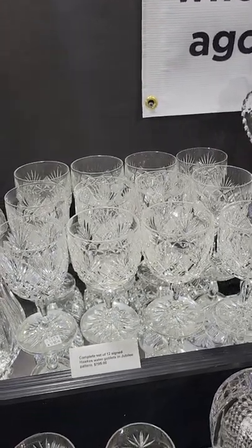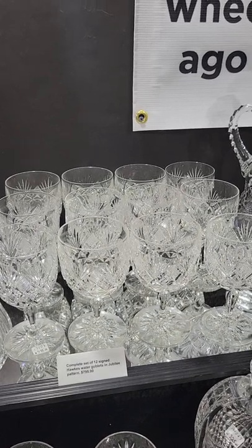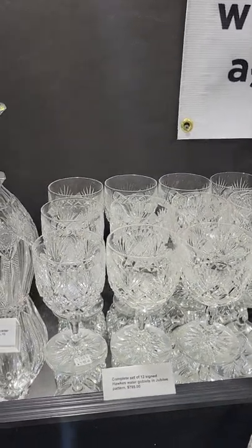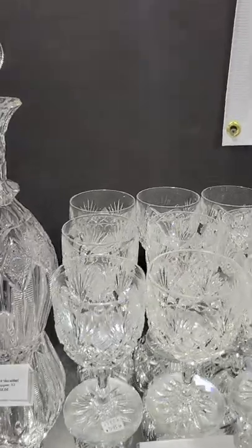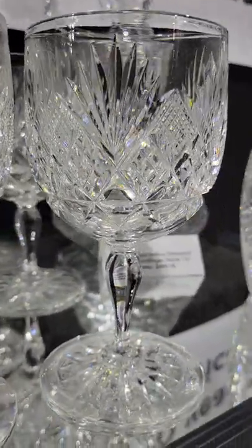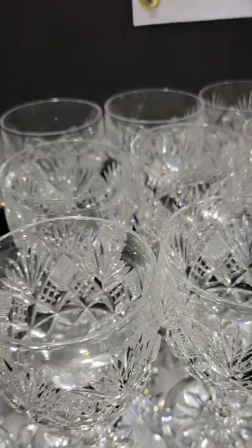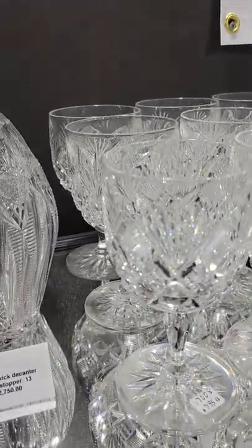Here's a set of 12 water goblets cut in the St. Regis pattern by Hawks. Rare to find a set of 12 that's intact. Good cutting, solid rounded stem, star cut base, and the set of 12 is $7,950.